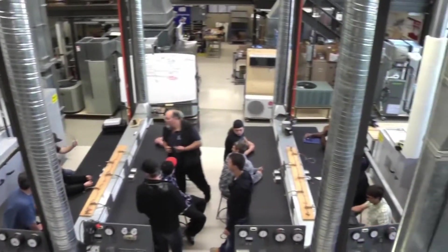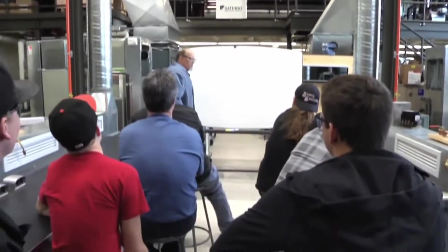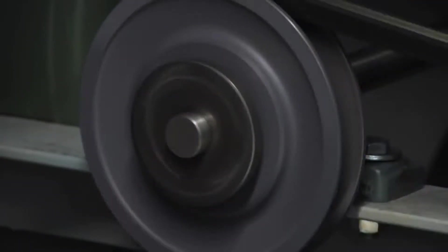BEST is a one-year diploma that you can take after completing the HVAC-R Certificate. BEST is a pathway into building automation, sales, and engineering for the heating, ventilation, air conditioning, and refrigeration industry.